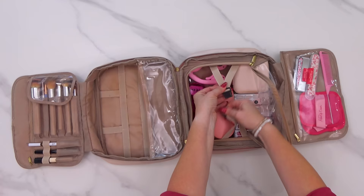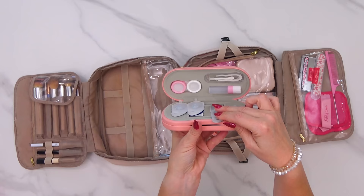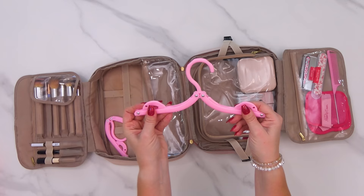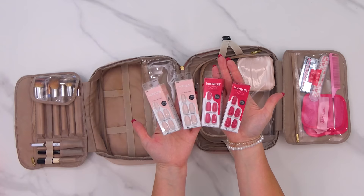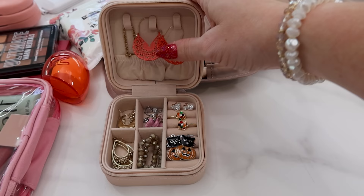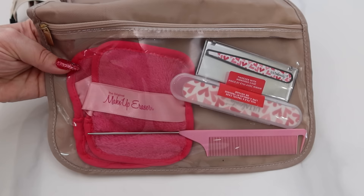I also have my eyeglasses and contacts case — I could not see without these so very important. Next is my travel razor and beauty blender, then a couple of travel hangers since not every place provides them and I love to travel with dresses and skirts that definitely get wrinkled. I have enough space for all my nail supplies so I can do my nails on the go, and then a travel jewelry organizer with plenty of space for earrings, bracelets, and things like that. In the last section I have a couple of reusable makeup erasers, some tweezers, a nail file, and a comb.